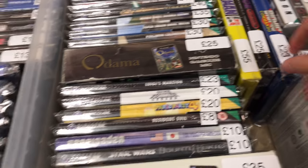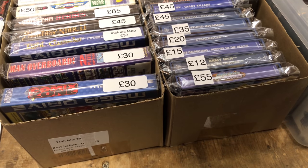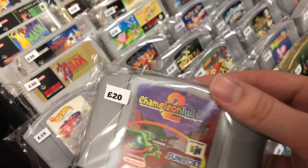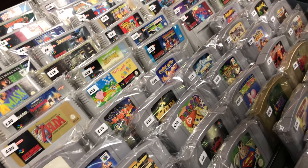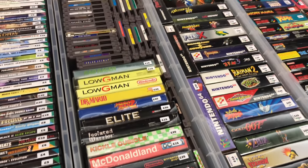Sorry if the camera angles aren't the best - I was trying to hold my phone and look around and it was kind of awkward because of how crowded it was. So some more N64 games there. I actually found Chameleon Twist 2, which is a game I've been looking for for a long time, and it was only £20. I was really surprised because last time I saw it boxed it was about £200, so I picked that one up straight away.